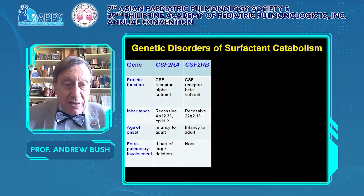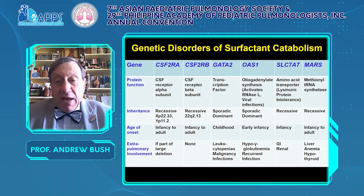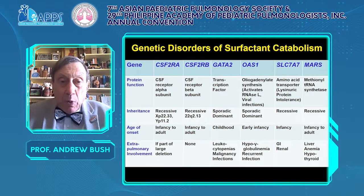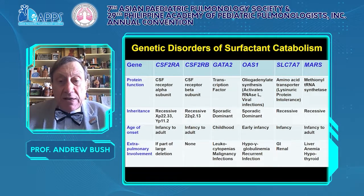Disorders of surfactant catabolism: the CSF2 receptor A and B alpha subunit are both recessives. CSF2RA, if part of a large deletion, may have extra-pulmonary involvement. There are also a number of very rare conditions including GATA2, OAS1, SLC7A7 and MARS, all of which are disorders of surfactant protein catabolism and can present in early infancy or later on. Some are associated with immunodeficiency.